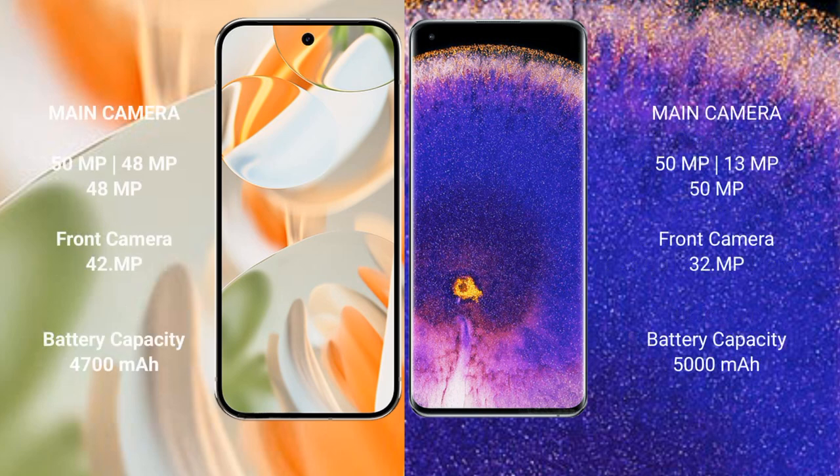The Google Pixel 9 Pro features a triple rear camera setup: 50MP plus 48MP plus 48MP, and a 42MP front camera. The Oppo Find X5 Pro also features a triple rear camera setup: 50MP plus 13MP, and a 32MP front camera.